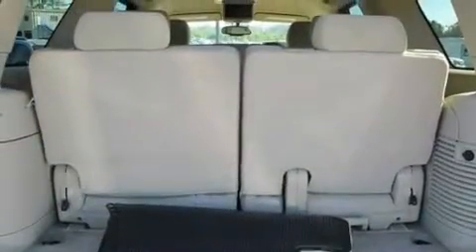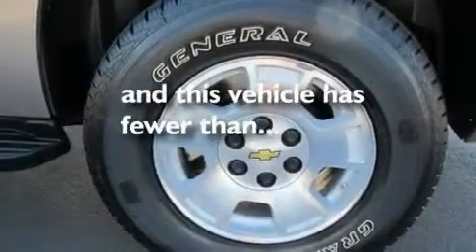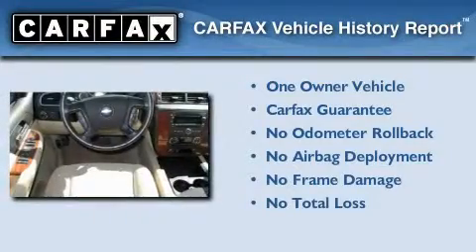Additional features include aluminum wheels, a low-tire pressure indicator, and air conditioning with automatic climate control. This vehicle has fewer than 66,000 miles on the odometer, has had only one owner, and it qualifies for the Carfax Buyback Guarantee.